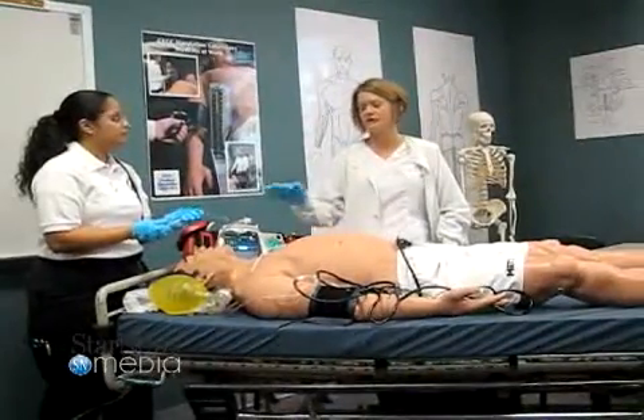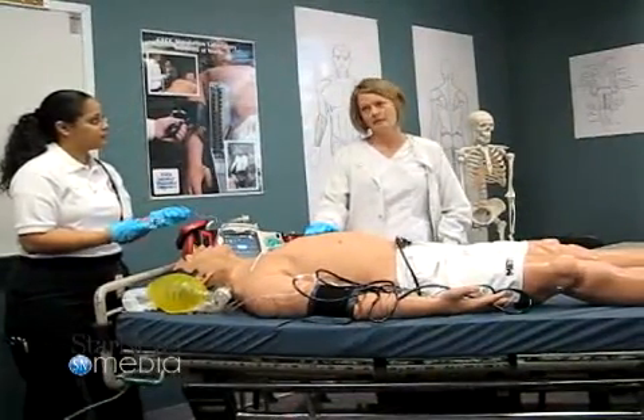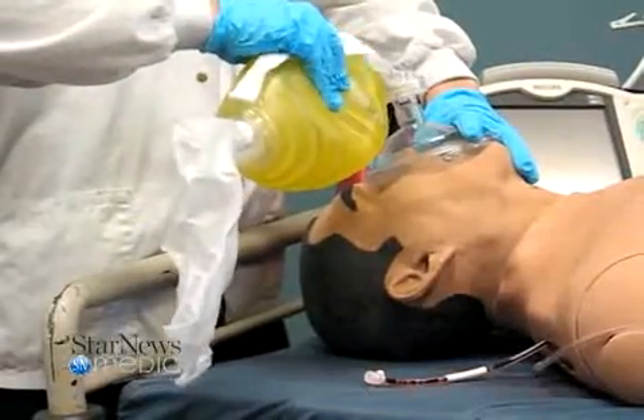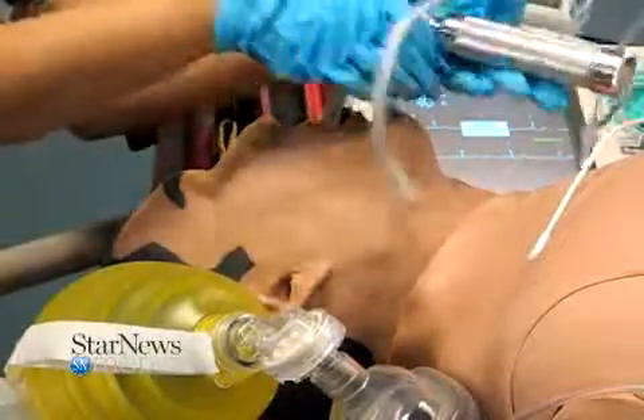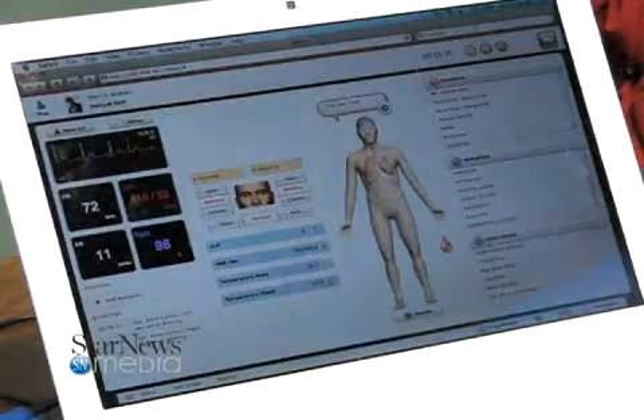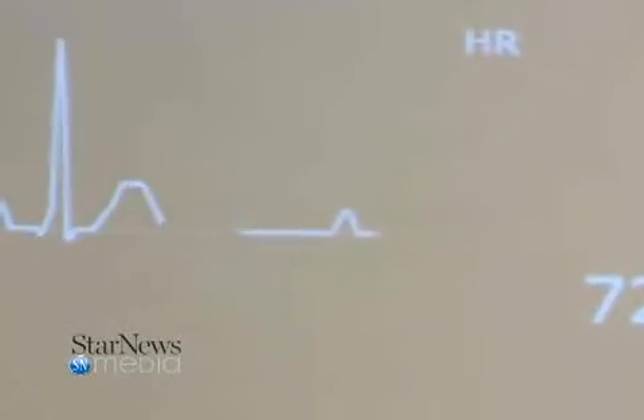The feedback from the students in the EMS program has been amazing. Once they get used to actually putting their hands on the simulator — not worrying about breaking something that has such a cost associated with it — they love the access it gives them and the realism it brings to their training. It allows us to present a concept and then show them what a patient undergoing that concept would look like in real life.